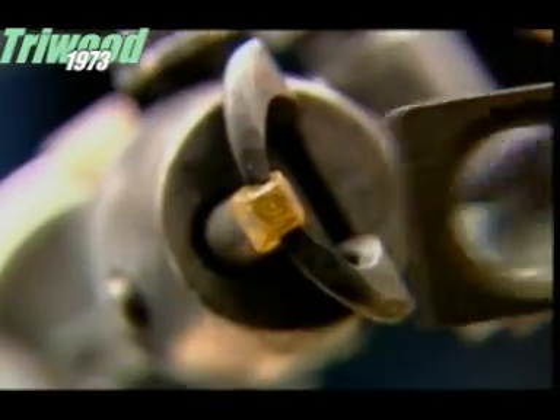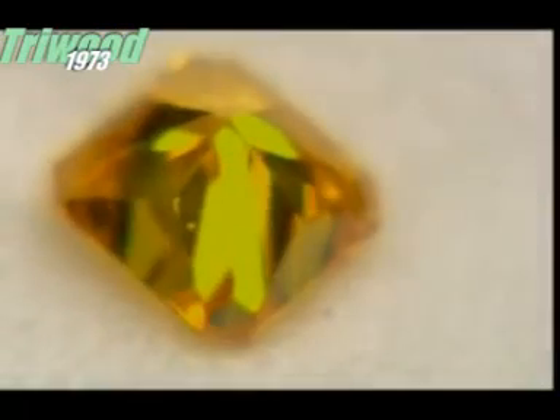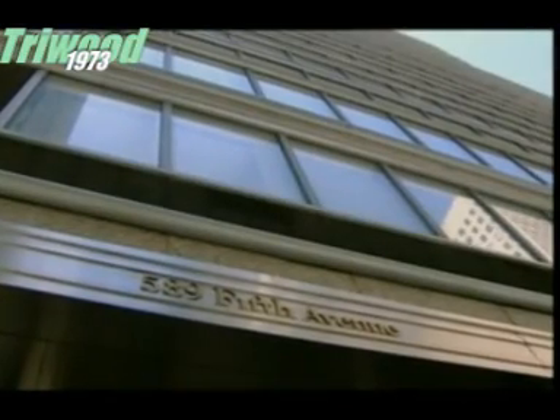Once the diamond cutters have finished their work, all that remains is for the diamond to be certified. That happens here, at the International Gemological Institute.